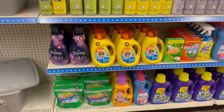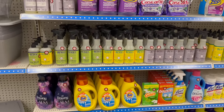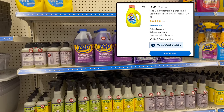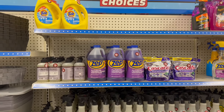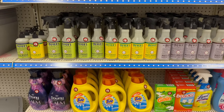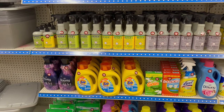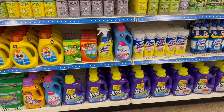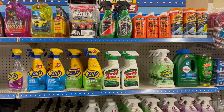Coming over here in the cleaning section — Tide for five dollars! I need to look that up because I think I've seen it cheaper. They've also got Mrs. Meyer's Clean Day for five dollars and all kinds of other cleaning items. And don't forget Dollar Tree takes coupons too, so if you need to save a little money on name-brand finds, especially in the Plus section, you can do that!